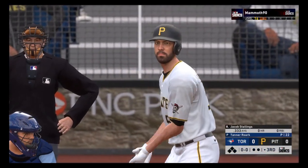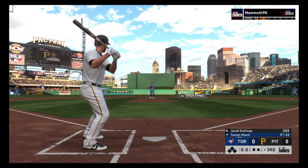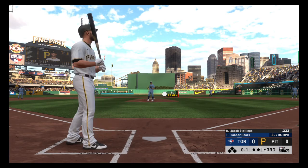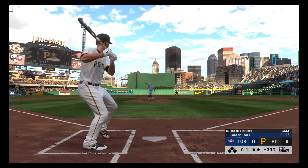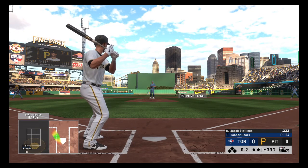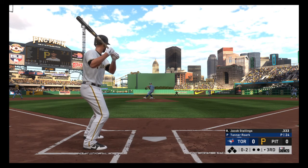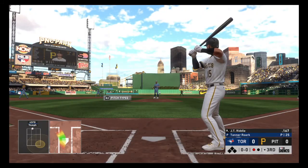Jacob Stallings will be the next hitter. First pitch of the at-bat in there for strike one. A swinging strike — now it's 0-2. Classic case of the front shoulder flying open on that off-speed. Needs to stay compact and stay in the big part of the field. Swing and a miss — he starts the third the same way he ended the second, with a punch-out. One away.